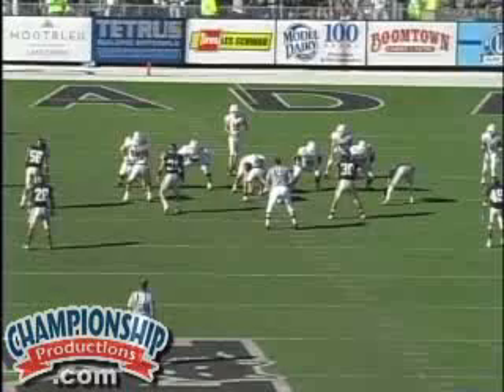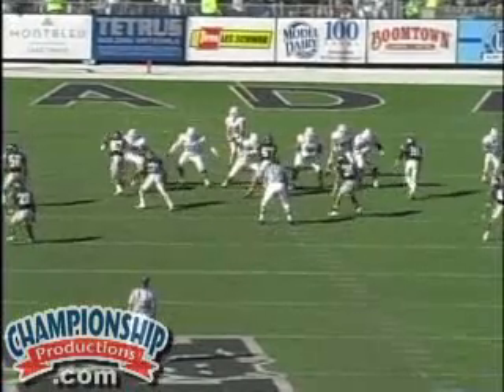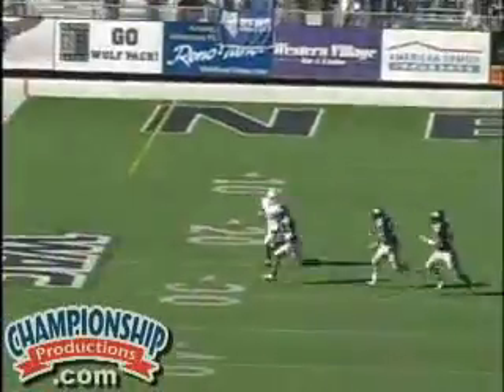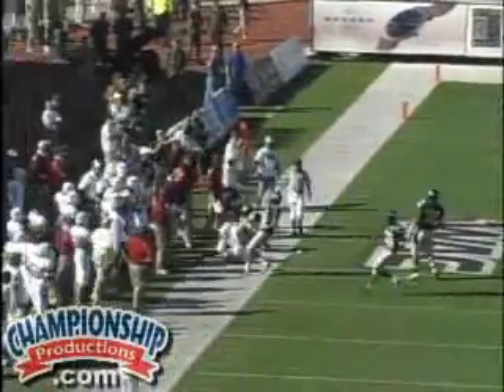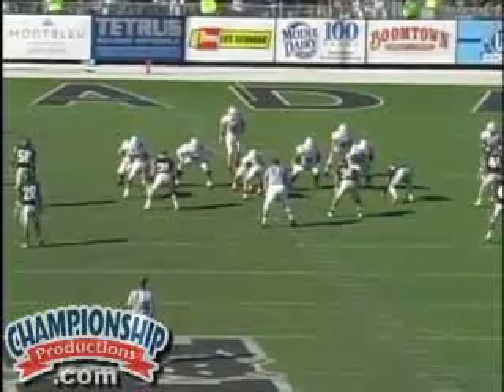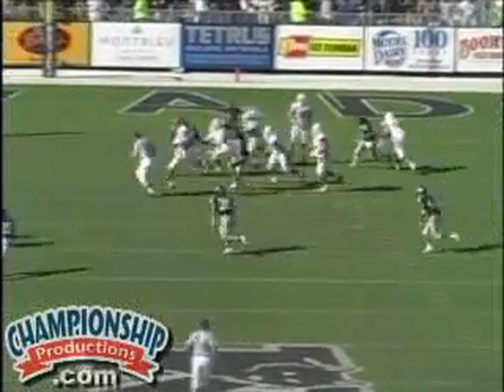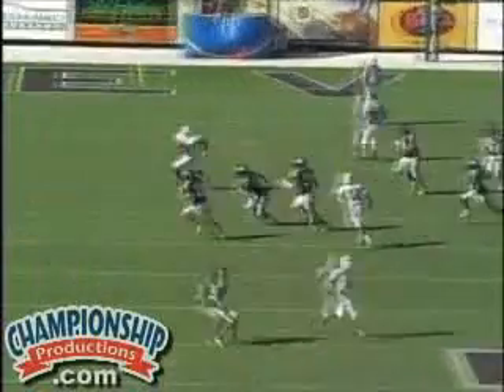Let's see what happens here. There they fan out, but 58 doesn't come, and our guard ends up picking up the delayed blitz by the linebacker right here, which works pretty good. So, they showed us one thing. The guys adjusted, moved their feet, and worked it out, but they were still going to be 0, 1, 2, 3.